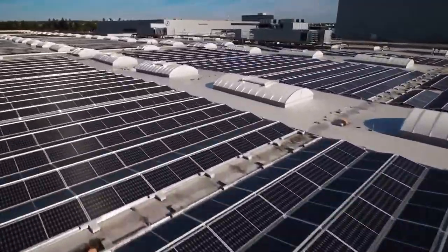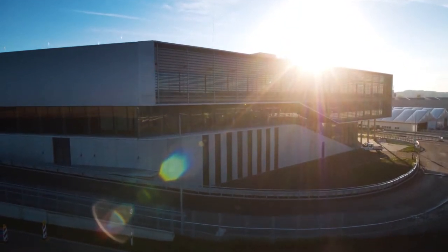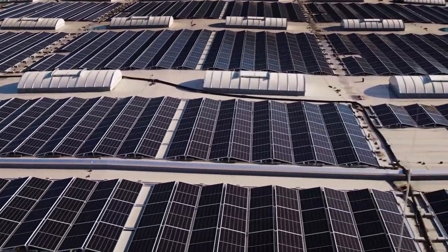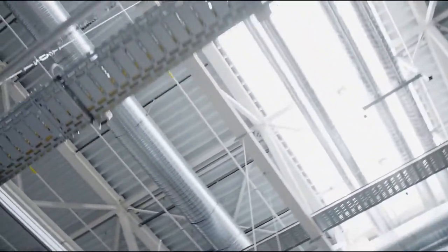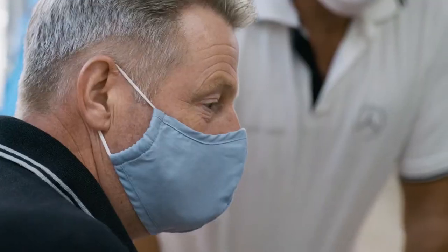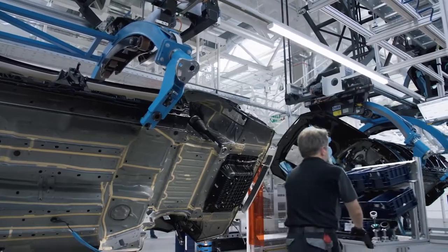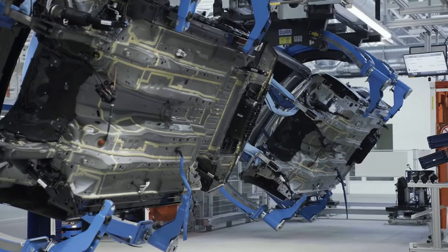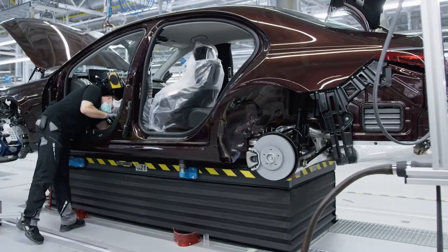Factory 56 also features an innovative water separation system. Together with a green roof, currently in the making, this system will help improve the interior climate in the building. Blue sky architecture with large windows ensures that plenty of daylight gets into the assembly shop, saving energy and creating a pleasant working atmosphere. The employees work at ergonomically optimized assembly stations, and by means of rotating overhead conveyors or mobile platforms, the vehicles can be moved into the most favorable working position.